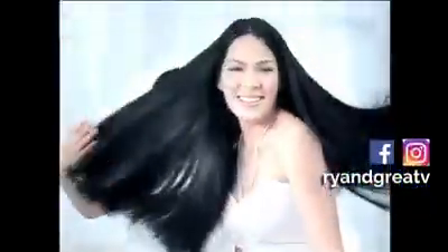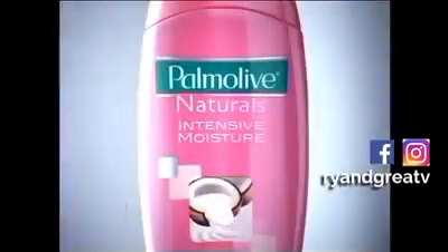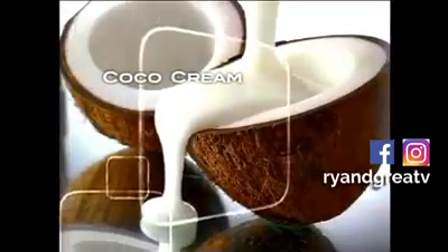Everyone finds a touch of softness irresistible. Palmolive Naturals Intensive Moisture blends 100% natural cocoa cream and milk proteins. It's like a milk bath that leaves hair irresistibly soft.